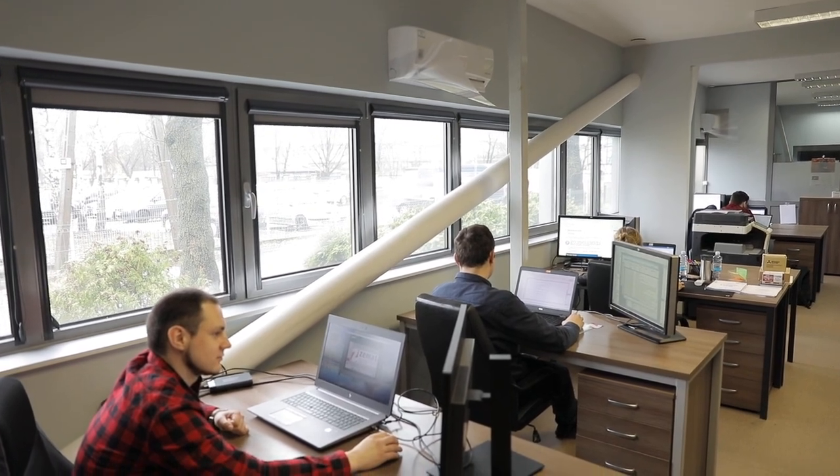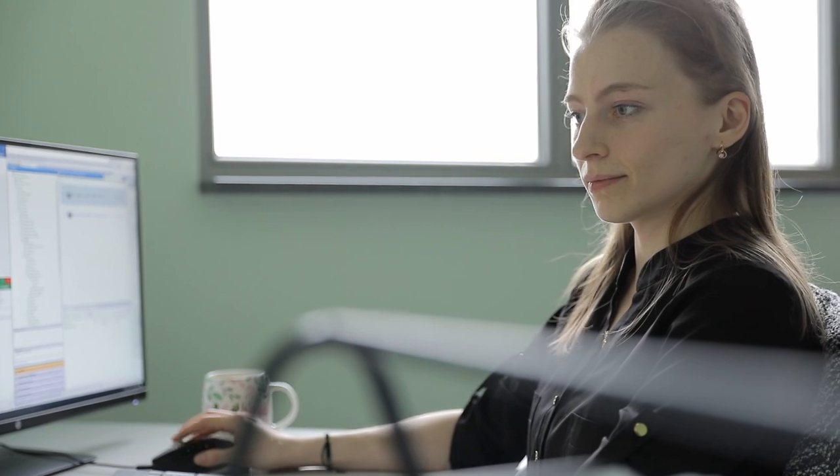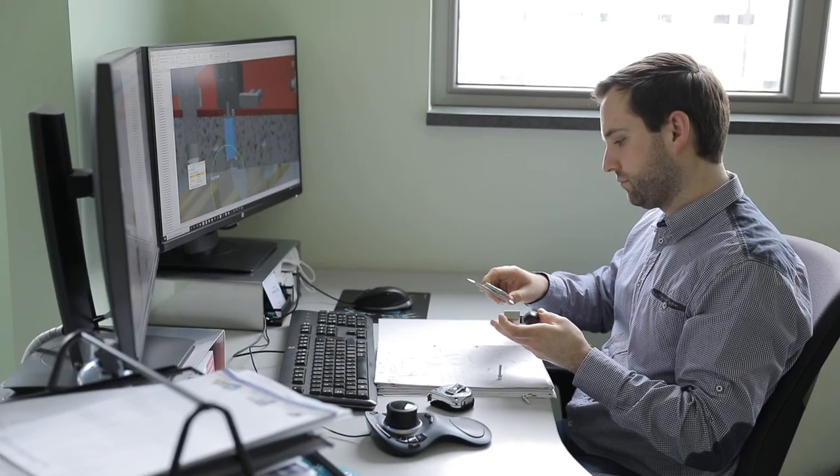Design engineers create new machines that are going to be produced according to the customer's requirements. With any machine, electrodes and dies must be designed and tailored to the customer's production specifications.